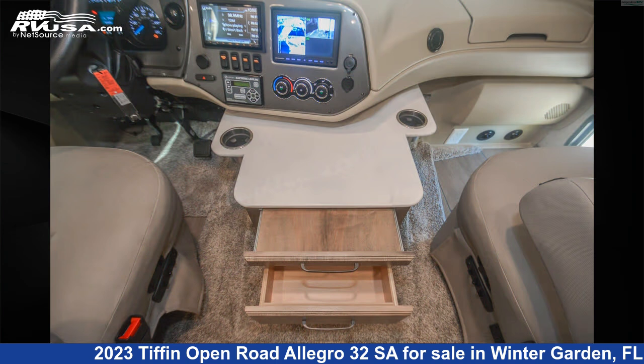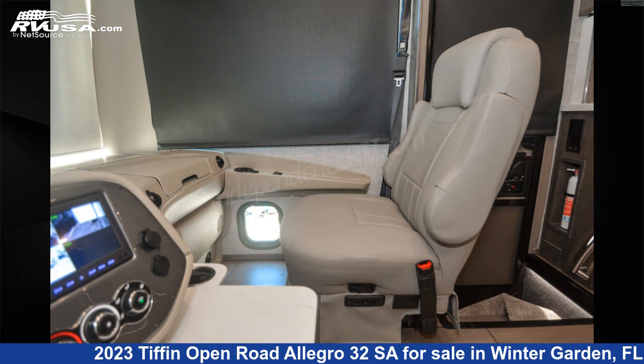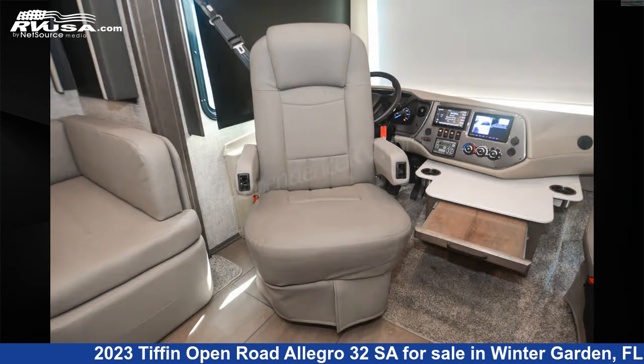The floor plan layout of this Class A features bunk over cab, front dinette, front entertainment, front kitchen, outdoor entertainment, rear bedroom, and rear entertainment.